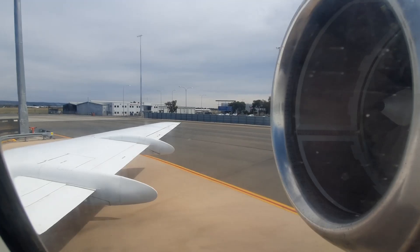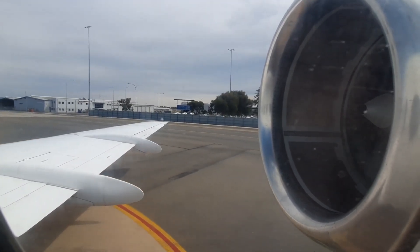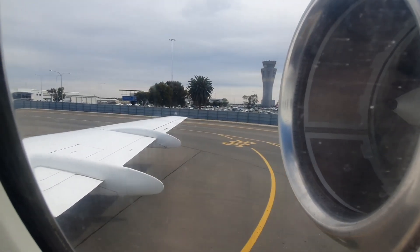There are six clearly marked emergency exits throughout the cabin. Near the centre are four overwing exits, two on either side. In the forward cabin, there is one on the left and one on the right.